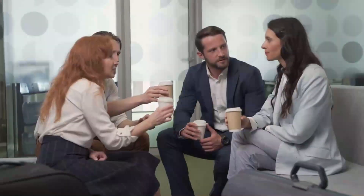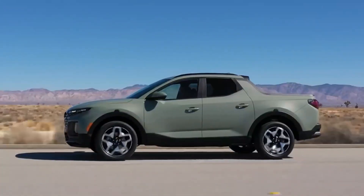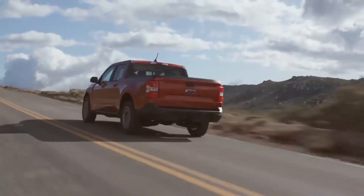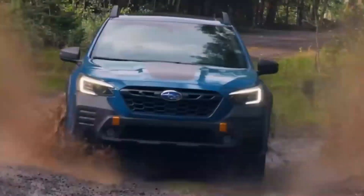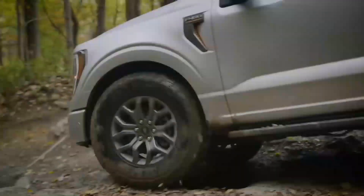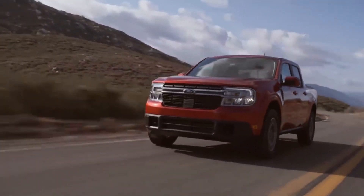First, let's discuss the Subaru Brat's eye-catching design. The exterior of this small pickup truck is edgy yet fashionable, turning heads wherever it goes. It has a bold front grille, sleek LED headlights, and angular body lines that give it a tough and contemporary appearance that's sure to turn heads.